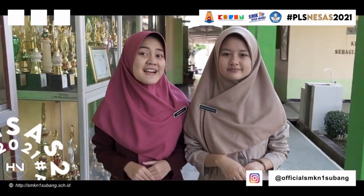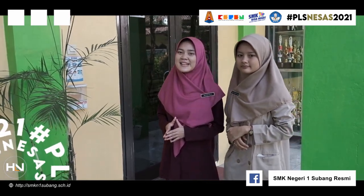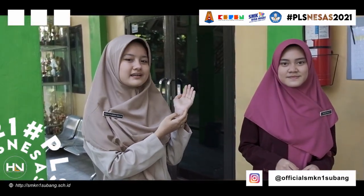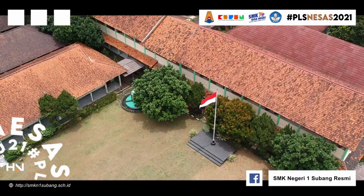Sekarang kita akan ke ruang guru. Di depannya terdapat banyak lembar piala dan kreasi seni. Nah ini ruang guru SMK Negeri 1 Subang. Dan di sebelahnya terdapat ruang tata usaha SMK Negeri 1 Subang. Di depan ruang guru dan TU terdapat lapangan upacara.